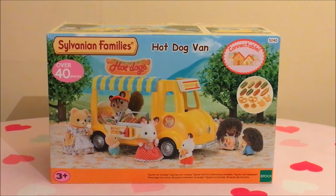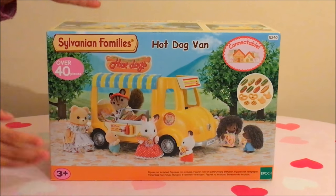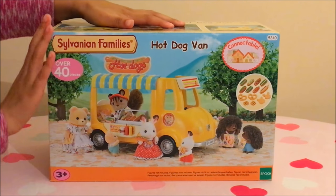Welcome at Hoppin' Bonnie's and today we have this hot dog van. Let's have a look.